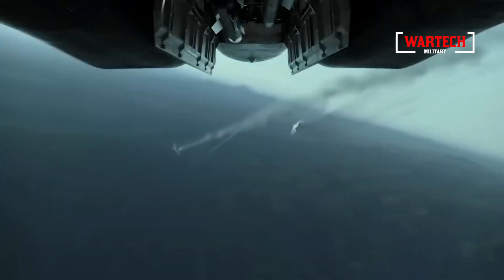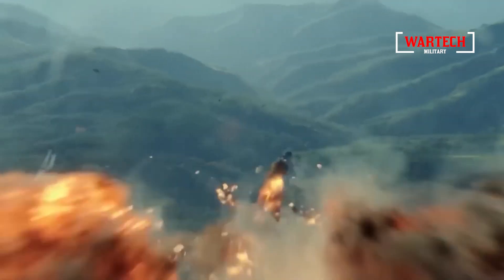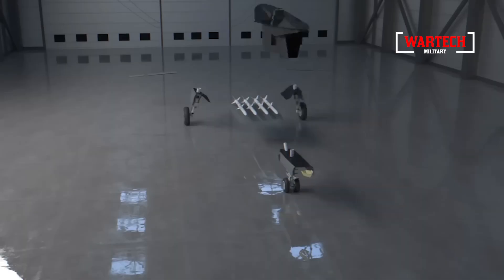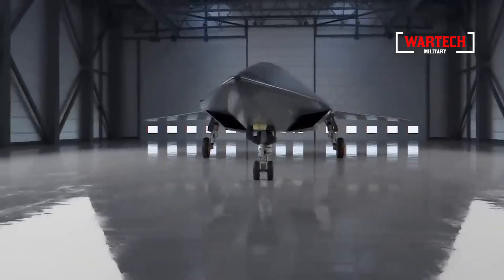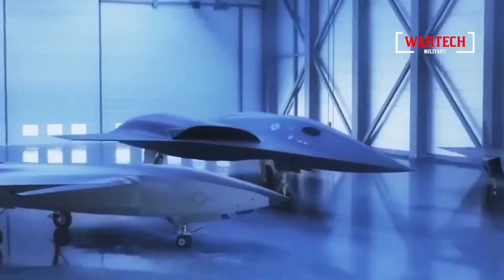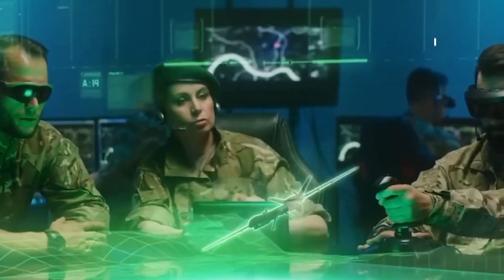Perhaps the most astonishing feature of the X-44 Manta is its ability to become invisible not just to radar but to the human eye. This remarkable feat is achieved through the parallax coating, which acts like a sophisticated camera and display system. The aircraft's lower and upper surfaces capture and project images in such a way that it appears to disappear entirely. Imagine an aircraft that can vanish in an instant, leaving its enemies in utter confusion. This capability alone makes the Manta a game-changer on the battlefield.